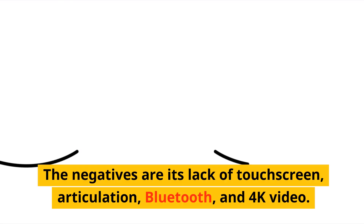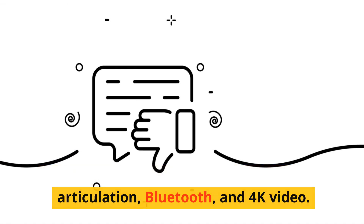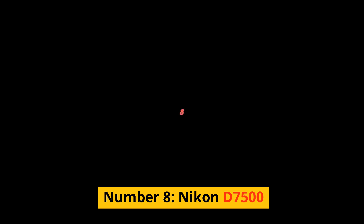The negatives are its lack of touchscreen, articulation, Bluetooth, and 4K video.